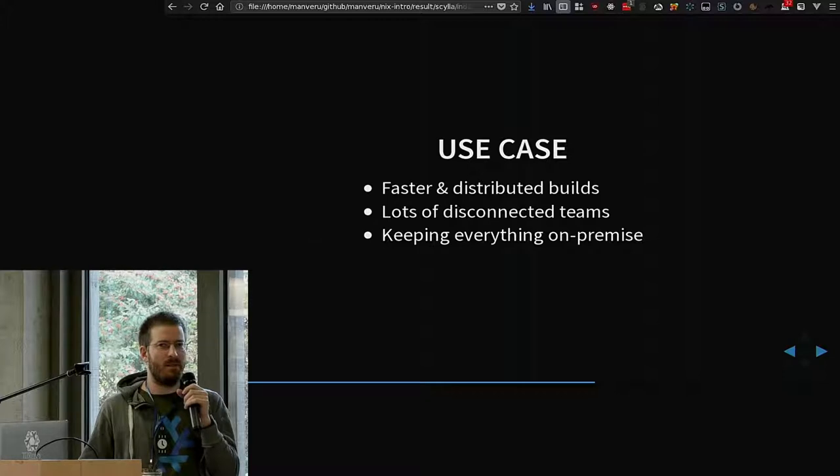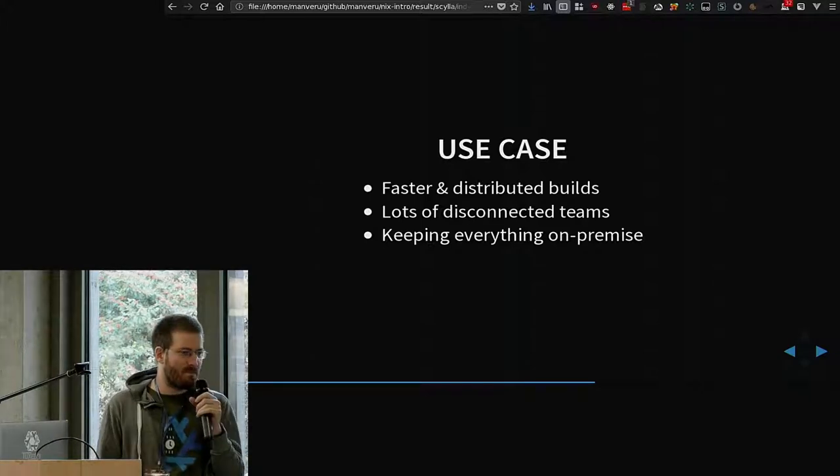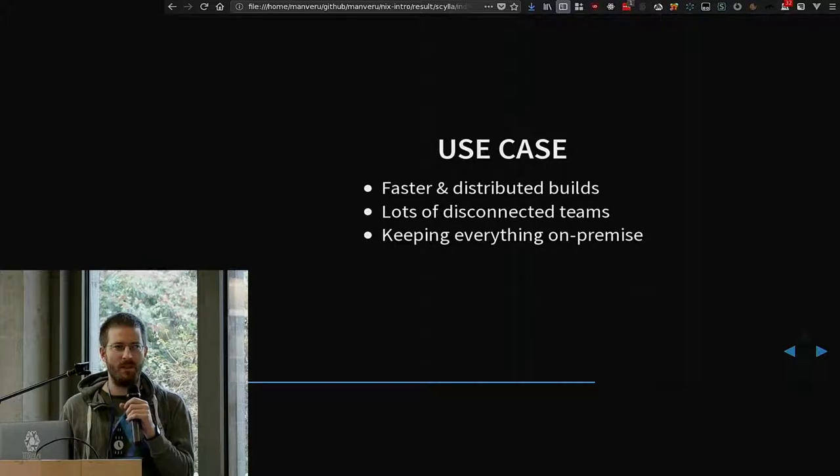The other thing is that I wanted to use Hercules, but there was the requirement that the cache also needs to be on-premise. And that's the reason why I started this, even after hearing about Hercules.